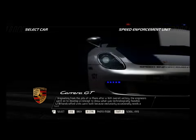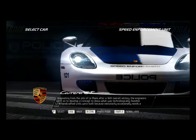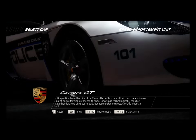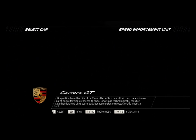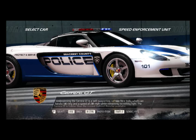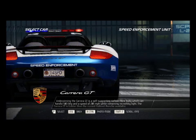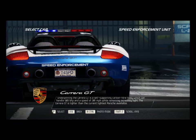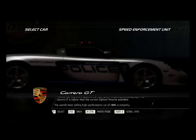Originating from the pits of Le Mans after a 16th overall victory, the engineers went on to develop a concept to show what was technologically feasible. 1,270 handcrafted units were built because exclusivity occasionally needs a limit. Underpinning the Carrera GT is a self-supporting carbon fiber body, which can handle 603 bhp and a speed of 201 miles per hour while remaining incredibly light.